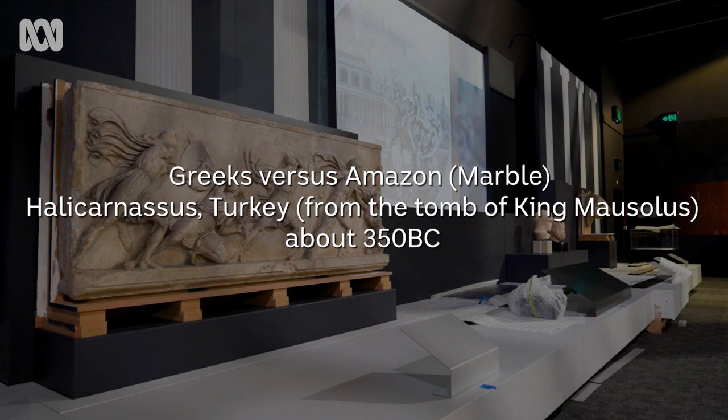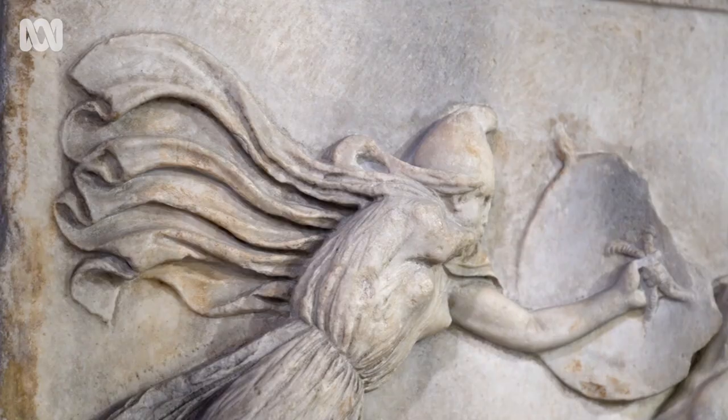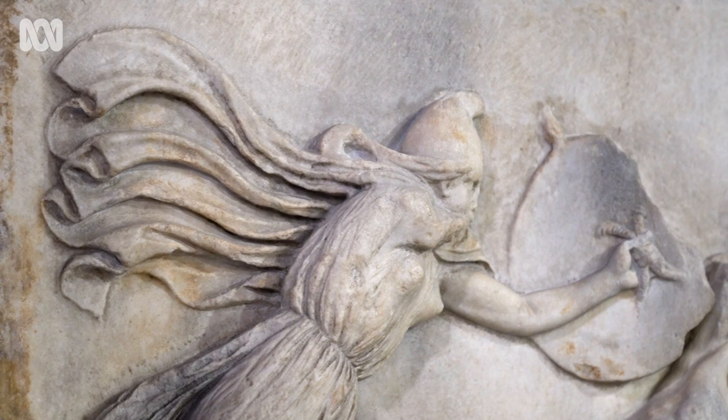This is a carved representation of Amazons fighting Greeks. Amazons are these legendary female warriors. They come from the northern reaches of the Greek world, and they're very much non-Greek people. They're meant to spurn the company of men.